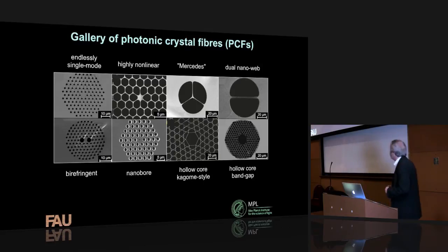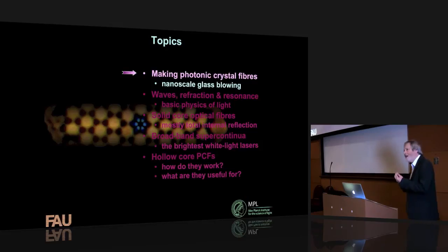We can make structures well down in the nanoscale in these optical fibers, and we can make a wide range of different structures. This is a gallery of some of the fibers we've made at my institute in Germany. They range from a solid glass core with a pattern of hollow channels, to a Mercedes-symbol-like fiber that guides light in the middle, to two very thin membranes of glass, and also hollow core versions.